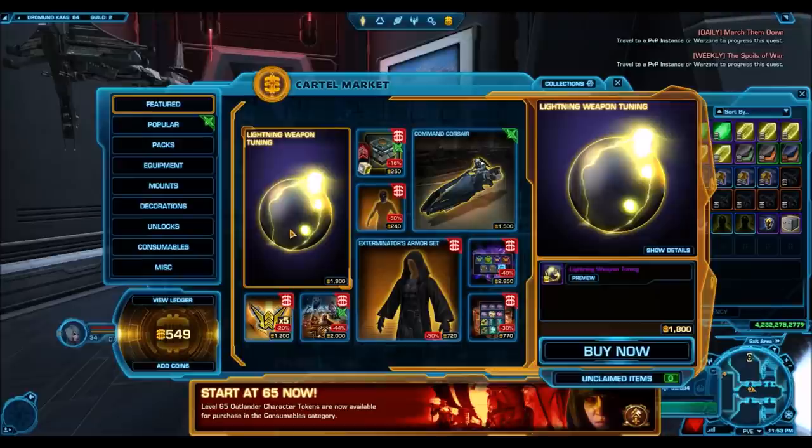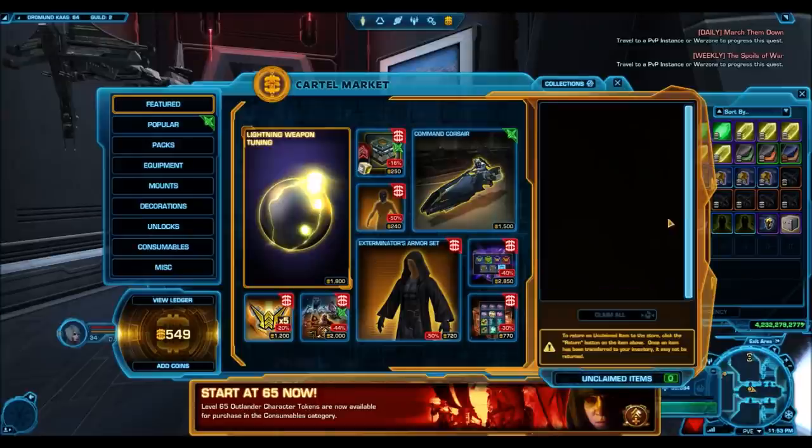Another quick thing to note: if you do have cartel coins and you're not sure about this, buy it but leave it in your unclaimed item section. That way you've taken advantage of the sale, and if in a few months time you find it's still not selling for a decent price, you can always return it for a full refund. But at least you've taken advantage of that sale, and if you do decide to sell it later you might potentially make a huge amount of credits.